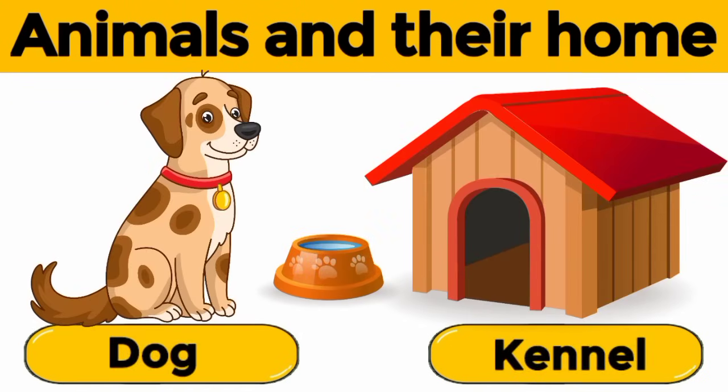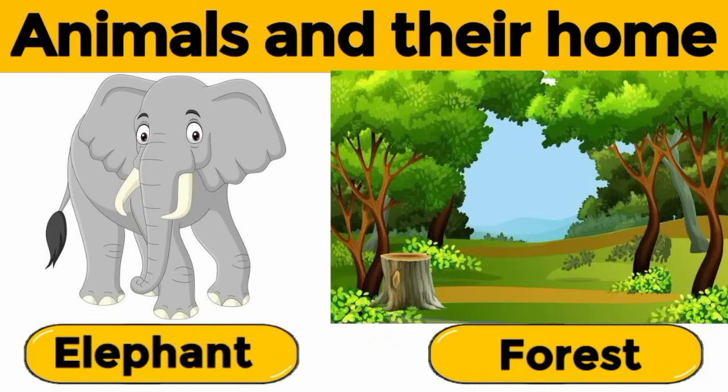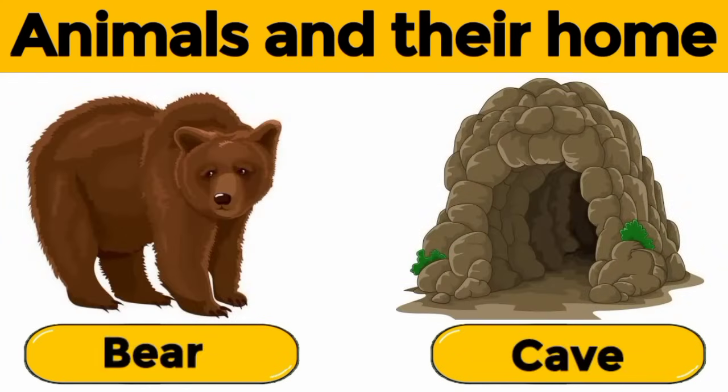Dog. A dog lives in a kennel. Elephant. An elephant lives in a forest. Bear. A bear lives in a cave.